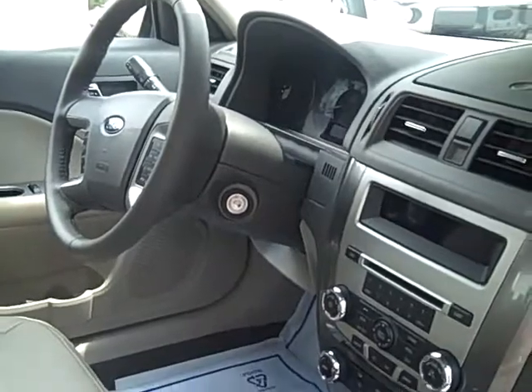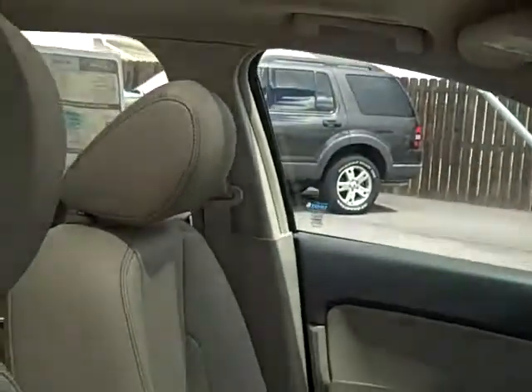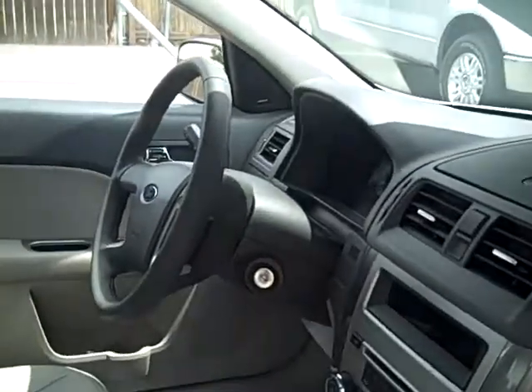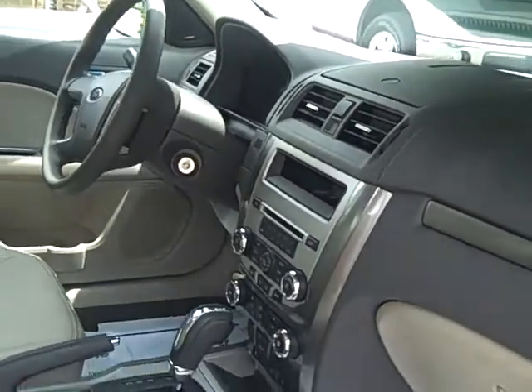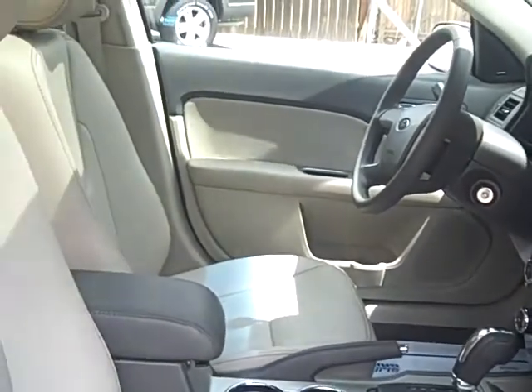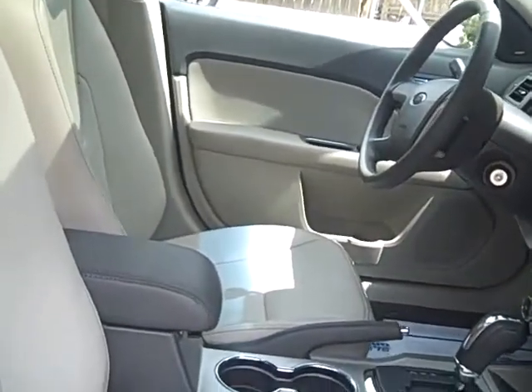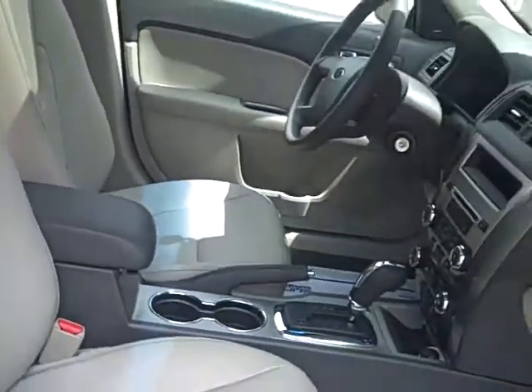Here we have the interior of this great-looking Fusion. This has the Moon in Tune package, so that comes with a power moonroof and you also get a Sony sound system with 12 speakers. This also includes a CD player that's MP3-capable, and we do have front heated seats.